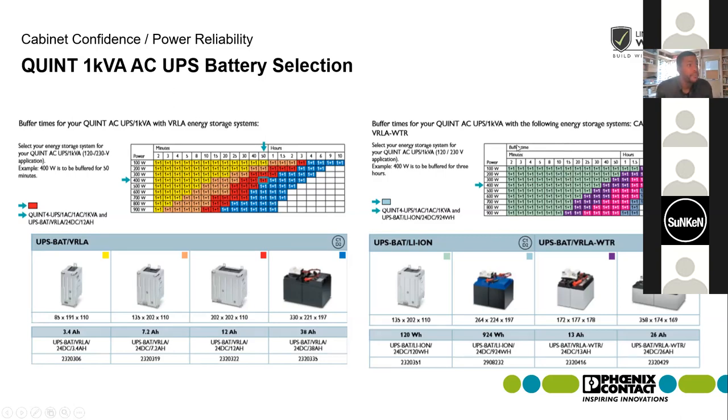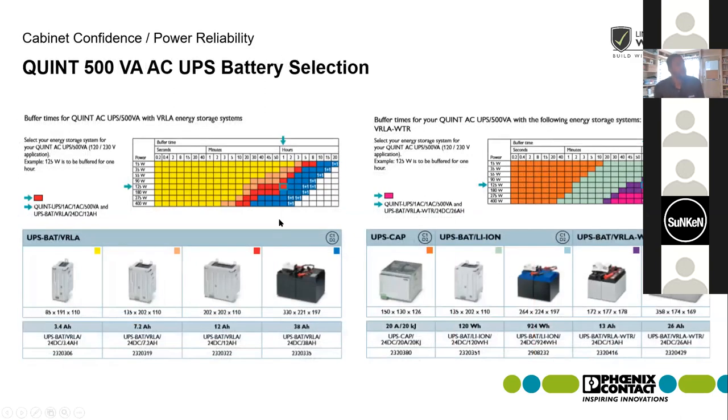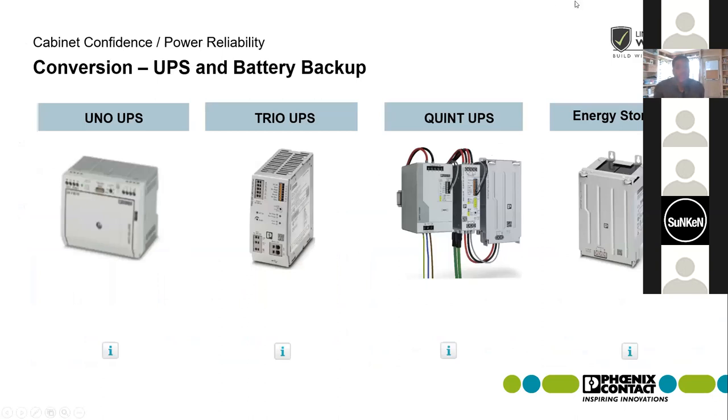The same color-coded battery selection concept applies for VRLA, capacitive, and lithium ion batteries, as well as for the 500 VA UPS. For all of our UPSs, we have this color coding chart to be able to identify what battery you would need for that specified backup time.